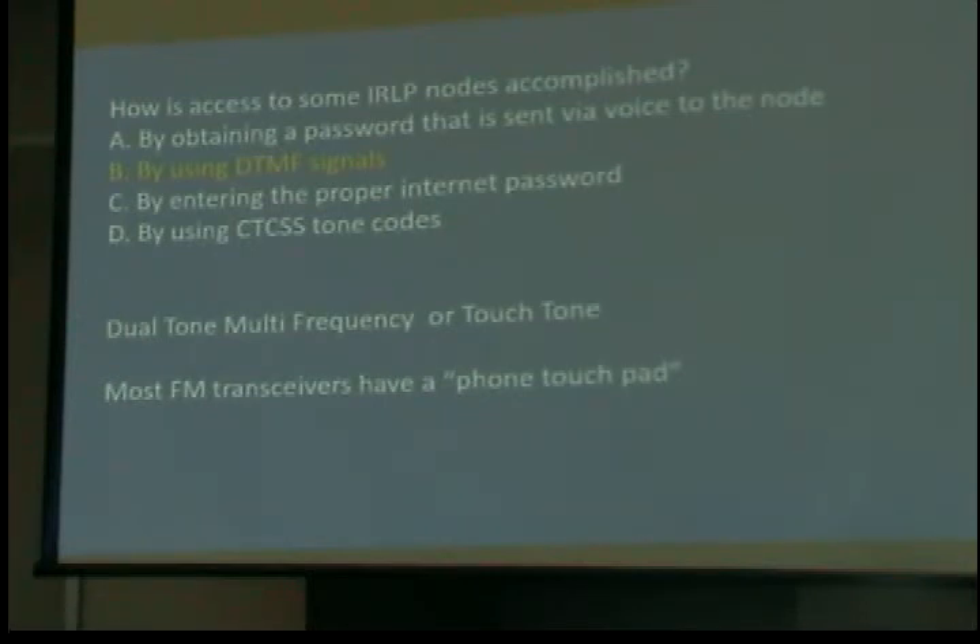How is access to some IRLP nodes accomplished? IRLP is the Internet Radio Linking Protocol — it's accessed by using DTMF signals, which is touchtone. There's also something called EchoLink. Using your laptop or computer with a headset over EchoLink, you can access repeaters. I can take my laptop and access a repeater in Southern California or in London if it has EchoLink capability — there are literally thousands that do worldwide. IRLP is similar to EchoLink.